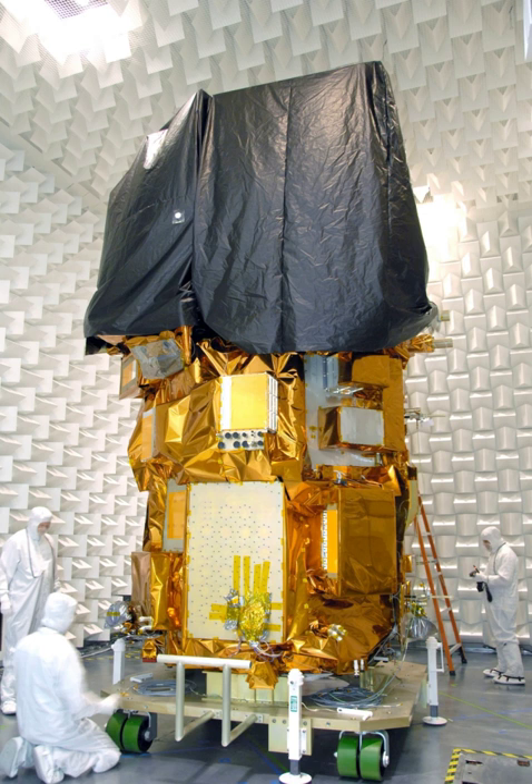The Landsat 8 ground system performs two main functions: command and control of the satellite, and management of mission data sent from the satellite. Satellite command and control is provided by the Mission Operations Center at NASA's Goddard Spaceflight Center. Commands are sent to the satellite via a ground network element. Mission data is downlinked to receiving stations in Sioux Falls, South Dakota; Gilmore Creek, Alaska; and Svalbard, Norway. From there, the data is sent to the USGS Earth Resource Observation and Science Center in Sioux Falls, where it is ingested into the data processing and archive system.